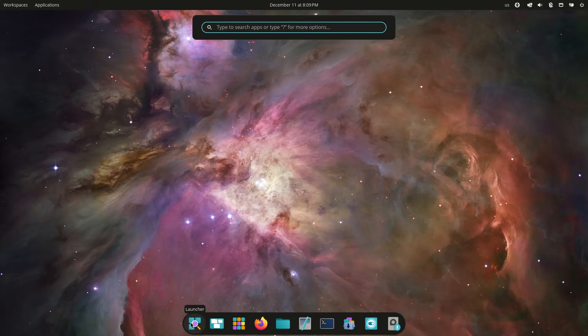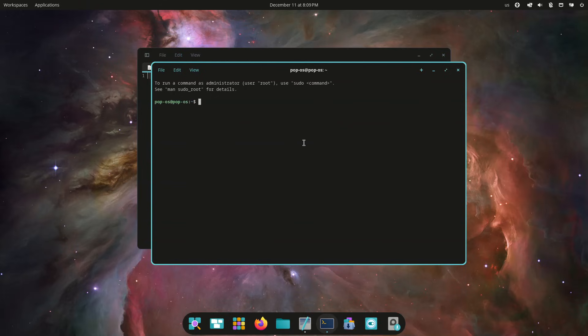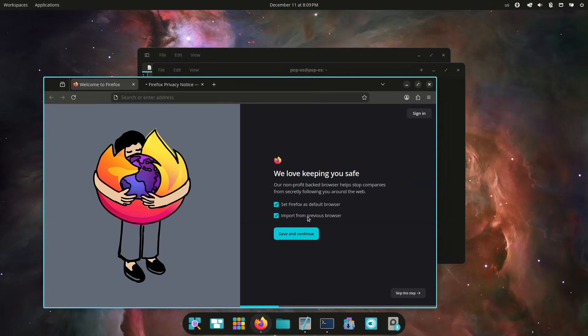System76 also introduces rewritten applications tailored to the new environment, including Cosmic Files, Cosmic Store, Cosmic Terminal, Cosmic Text Editor, Cosmic Media Player, and Cosmic Screenshot. All are built in Rust, aiming to improve performance, safety, and responsiveness across the desktop.